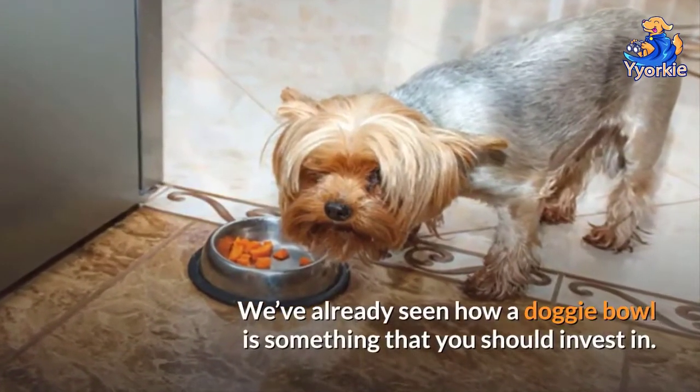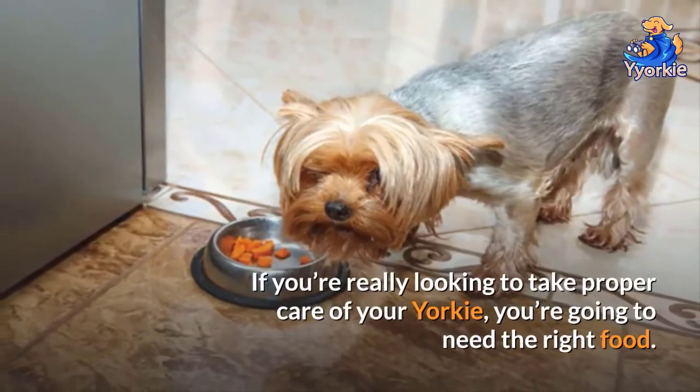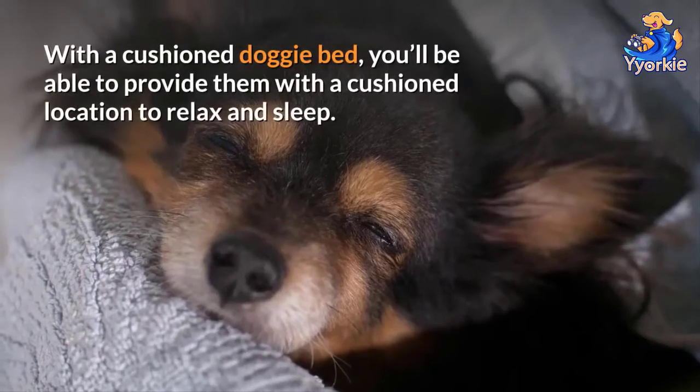Number seven: the right food. We've already seen how a doggy bowl is something you should invest in, but if you're really looking to take proper care of your Yorkie, you're also going to need the right food.